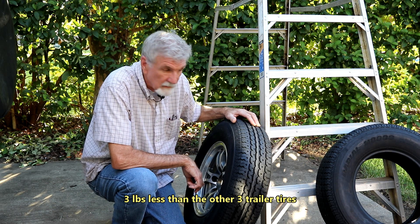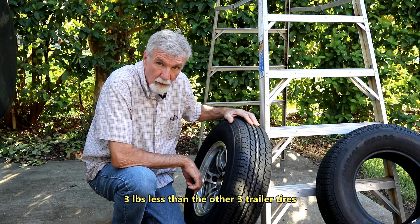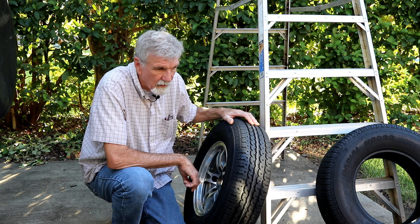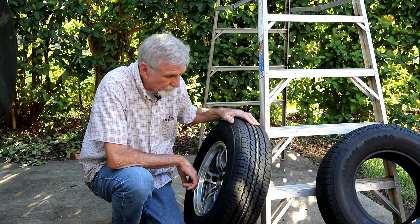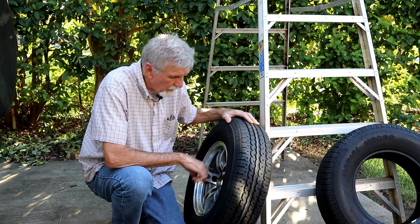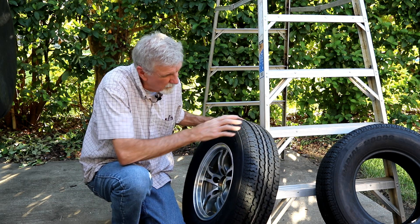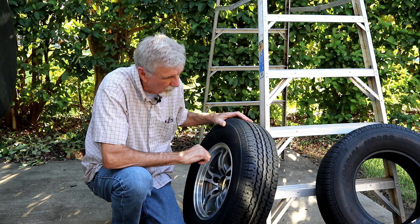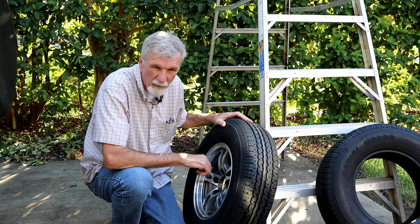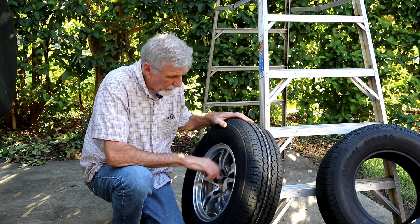I'd air it back up and get back on the road. I tried using soap suds and stuff but couldn't find the problem. It seemed to seal off in the daytime when things heated up. I ended up going ahead and buying a new tire because it had picked up a nail somewhere — it's kind of in that curvature and the tire guy said it's not repairable.